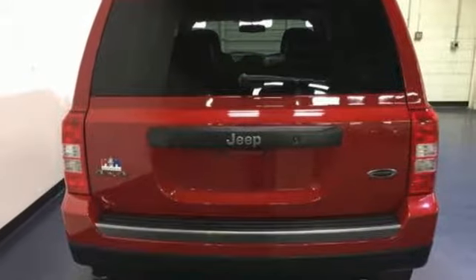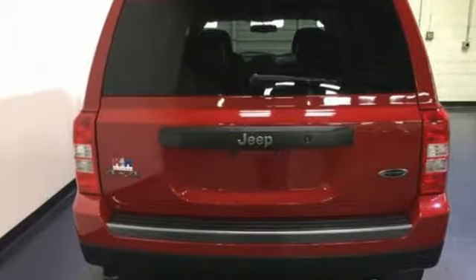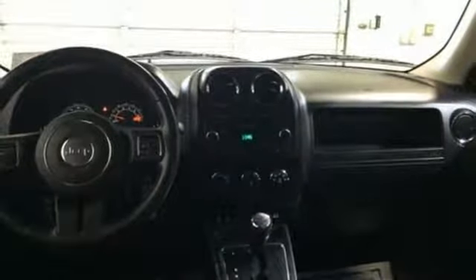Wireless phone connectivity. Motor Trend explains that off-road is where the Patriot separates itself from the rest of the compact crossover set. Its capability was a pleasant surprise.